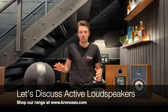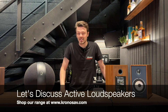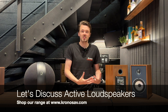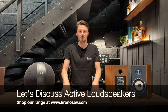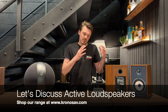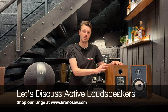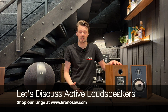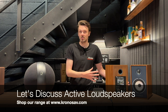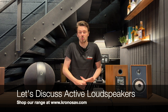First and foremost, what is an active loudspeaker? In its simplest form an active loudspeaker is a speaker with built-in amplification, and the advantage to that obviously is there is no need to have a separate amplifier. In many cases they also have built-in sources — nine times out of ten this will be something like Wi-Fi streaming or Bluetooth, but in some cases, such as the Triangle we have here, they also have a built-in phono stage.